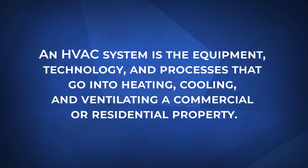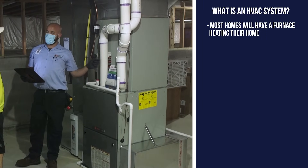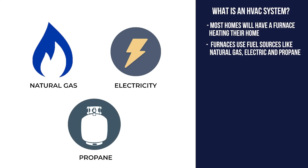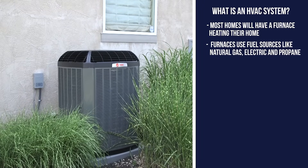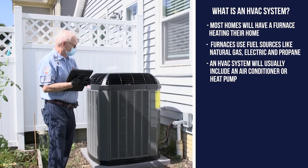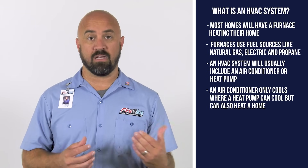An HVAC system is the equipment, technology, and processes that go into heating, cooling, and ventilating a commercial or residential property. In terms of heating, most homes will have a furnace heating their home. Furnaces come in different types and can use different fuel sources like natural gas, electricity, propane, and so on. Heating equipment generally includes a blower motor as well, which moves the air throughout the home. In terms of cooling, an HVAC system will traditionally include an air conditioner or heat pump. An air conditioner only cools, where a heat pump can cool but can also provide heat for a home.